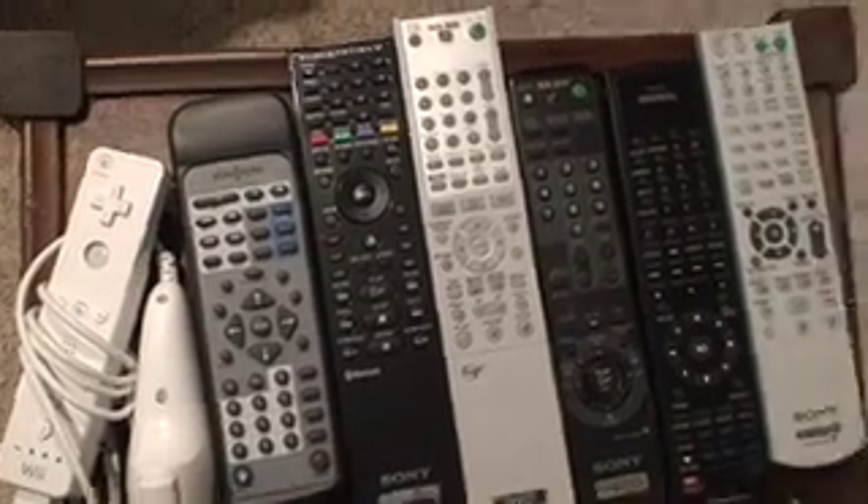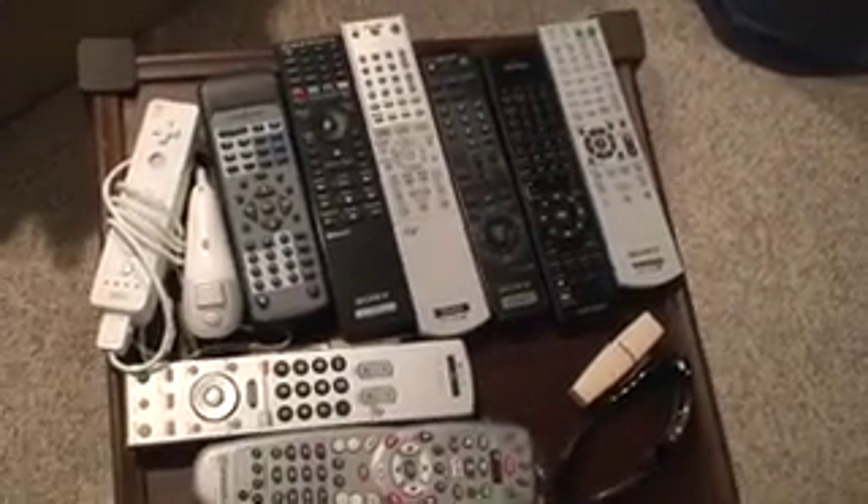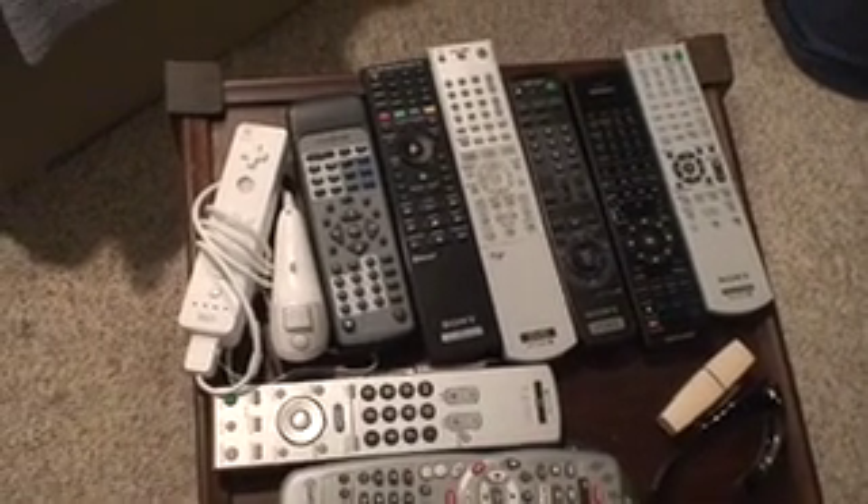First I thought I'd show you all the remotes that I have to deal with. Look at all those. And you may think that's it — no, there's even more. Look at all those remotes. I know people would say you should get a universal remote, but I don't think a universal remote could handle all this.